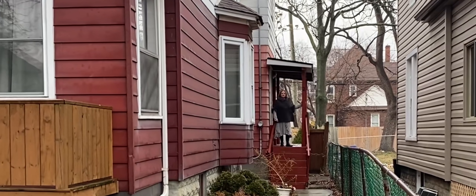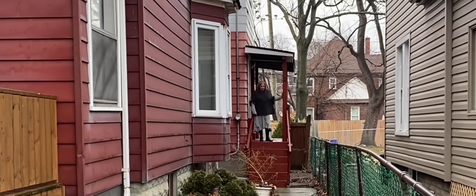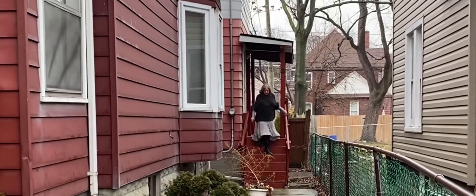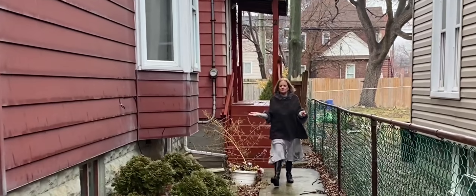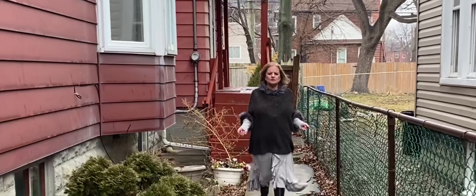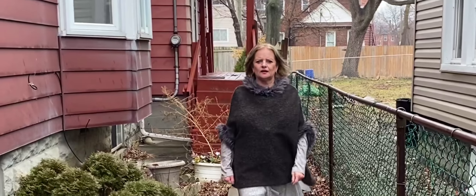Hello investors, it's Lorraine Clark from Century 21 Showtime Realty. We are here today to introduce you to this great income opportunity — an investment opportunity that you don't want to miss out on.